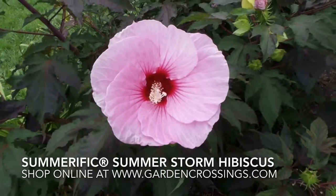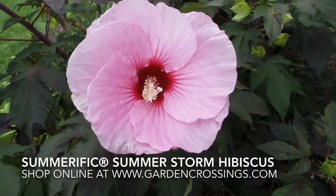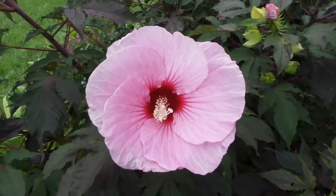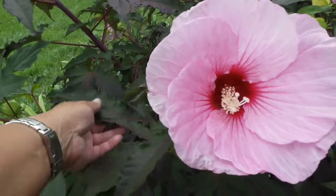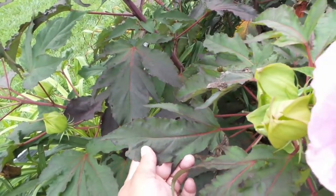Hi, this is Heidi from Garden Crossings. Here in front of us we have the Hardy Hibiscus Summer Storm. This has a nice deep dark burgundy foliage. The more sun it gets, the darker the foliage is, and the foliage almost looks like it's a maple leaf type of shape.